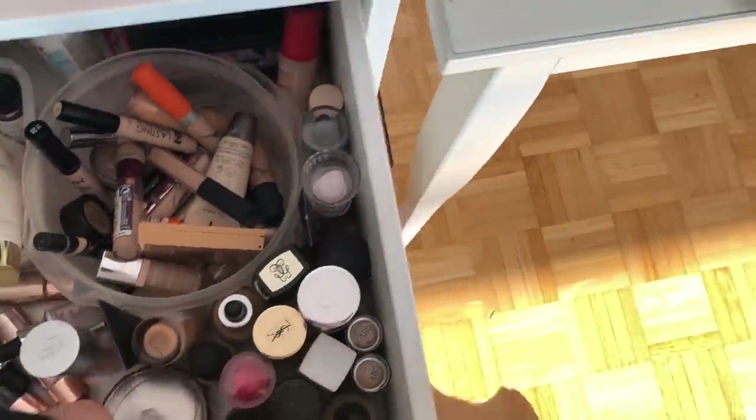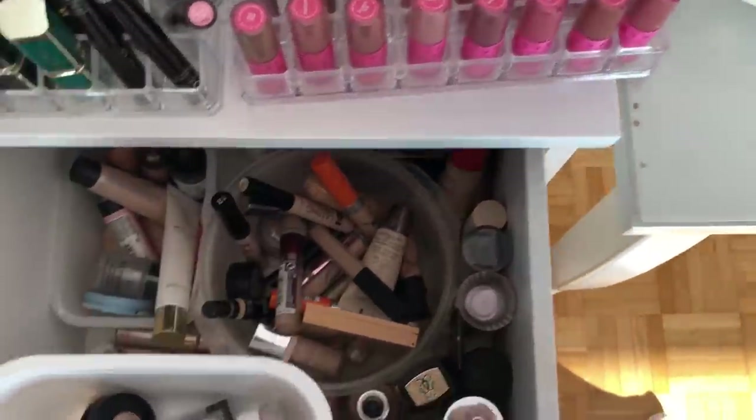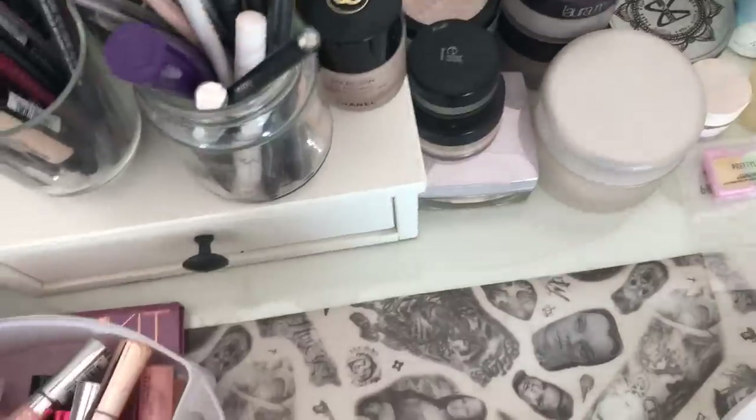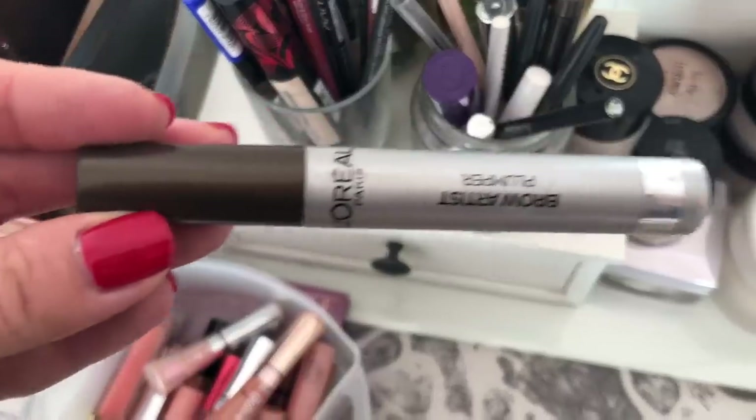Generally for my eyebrows I'm quite boring — I never really reach for the fancy options. I always use this one from Catrice and always this one from L'Oreal Brow Artist Plumper. Then let's move on to my next drawer.